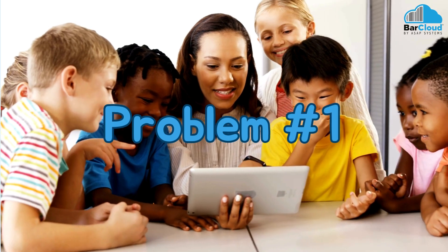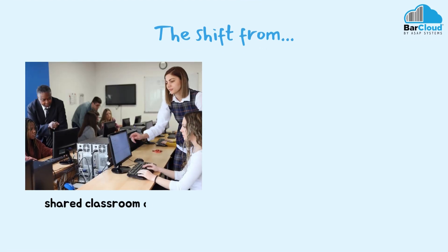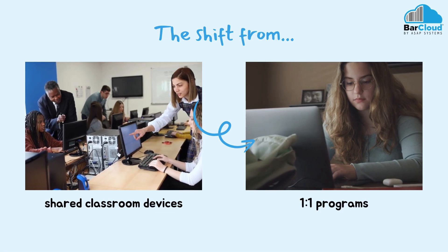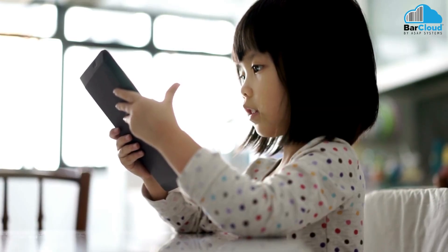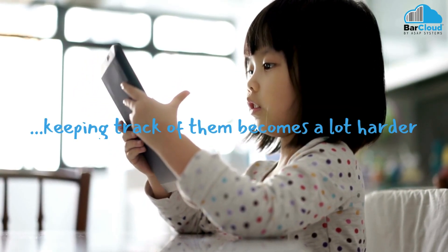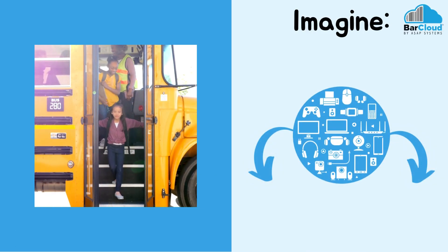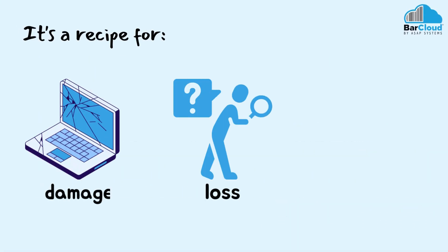The biggest challenge is not the technology itself, but how it's used. The shift from shared classroom devices to one-on-one programs where each student and faculty member gets their own laptop or tablet has been a game-changer for learning. When devices leave the classroom and go home with students, keeping track of them becomes a lot harder. Imagine hundreds or even thousands of devices scattered across homes, buses, and backpacks — it's a recipe for loss, damage, and even theft, and it's a problem that affects nearly all of our education customers.